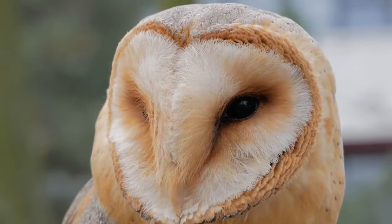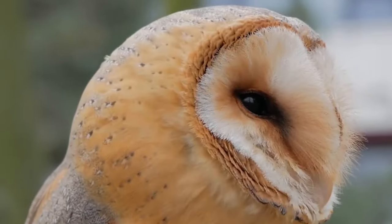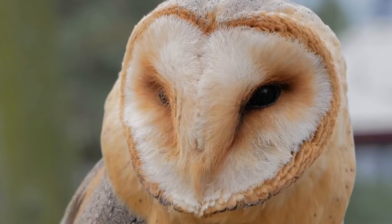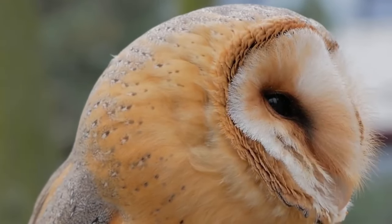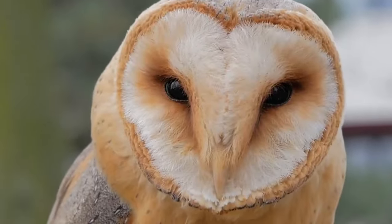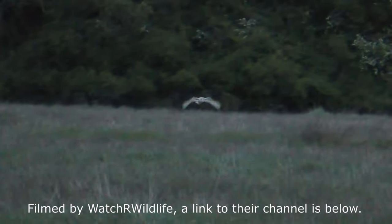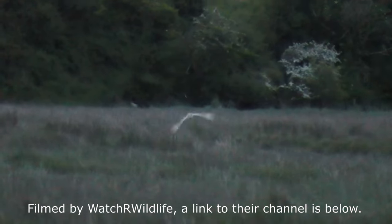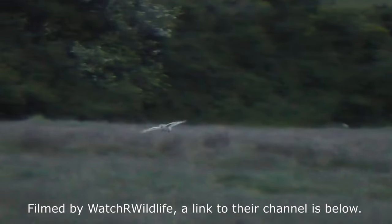The shape of a barn owl's face is no coincidence. Its disc shape helps to direct sound towards its ears, and on top of this they can even move the feathers on their face to listen to sounds from a specific direction. They mostly hunt over grasslands, meadows and farmland but do sometimes venture into green spaces in urban areas.